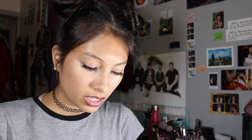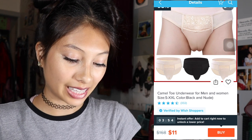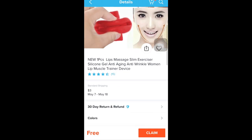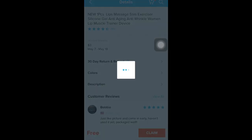I am coming across some pretty weird things, such as camel toe underwear for men and women, size S to XL, color black and nude. I'm not sure why anyone would want these, but if you guys have ideas please leave them in the comments. I also found something I'm not sure what it is, but I'm going to click on it — it's a new one piece lips massager slim exerciser, silicone gel anti-aging anti-wrinkle women lip muscle trainer device. I think this is going to be my interesting item purchase just because of how weird this looks, so I'm gonna go ahead and claim it.